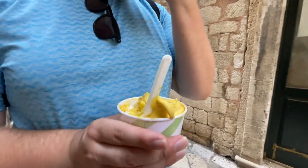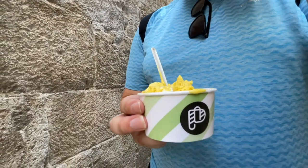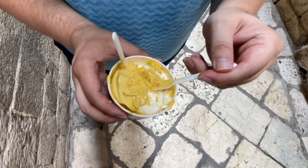It is blazing hot out — almost 90 degrees Fahrenheit. We need gelato or something to cool down. We're on one of these narrow streets where the sun doesn't touch the ground, which is one of the great things about the old town.